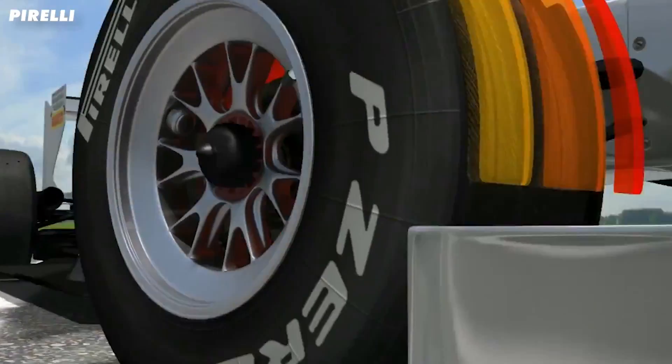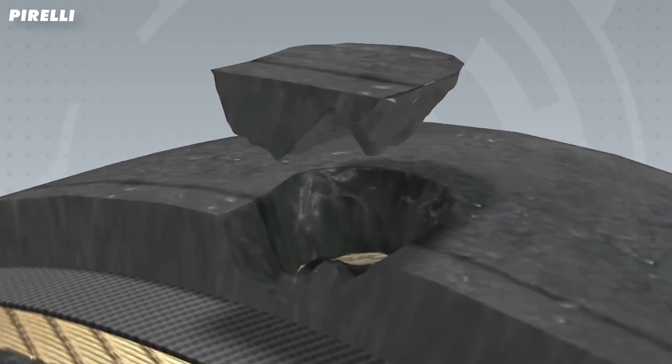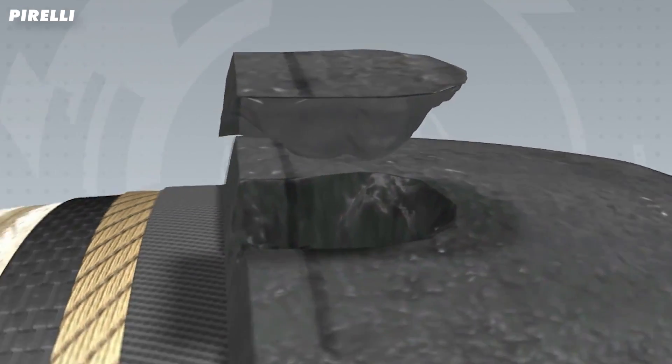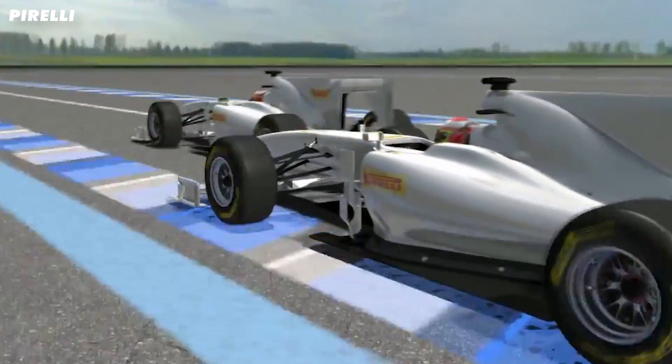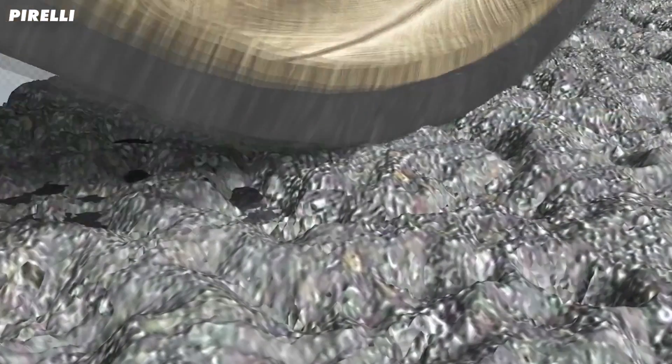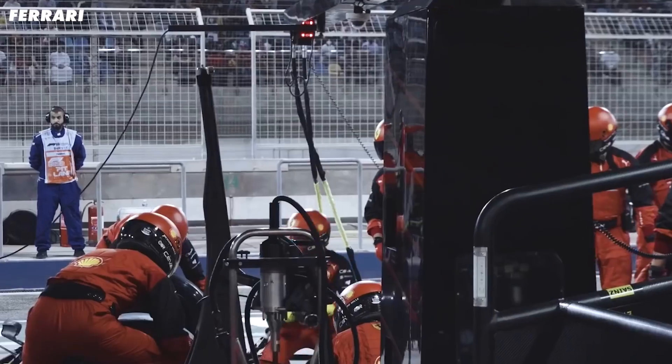On to blistering. This is where the tread of the tyre overheats, so you can get local areas that melt and break away from the tyre, to the point where you're losing big chunks of rubber. Over time this can weaken the tyre's construction, causing it to fail. But again, this overheating is so detrimental to performance that teams often pit before the tyre actually fails.